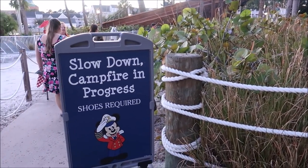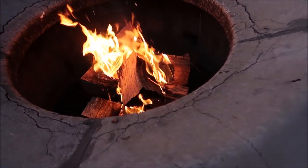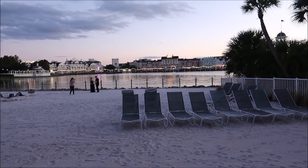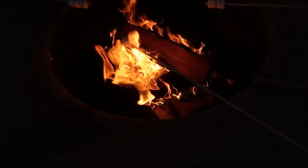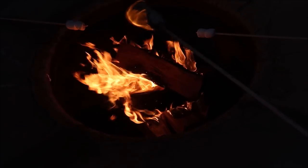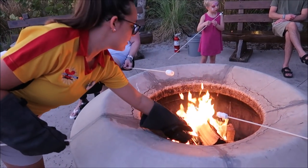We didn't make it far before we realized they're doing s'mores at a campfire, so we gotta stop and get our marshmallows! I love hearing the fire crackle. It's just so beautiful out here — right now it's the perfect time, the sun is starting to go down. My technique: stick it in, catch it on fire, blow it out, and eat it. And there we go — just how I like it, burnt!